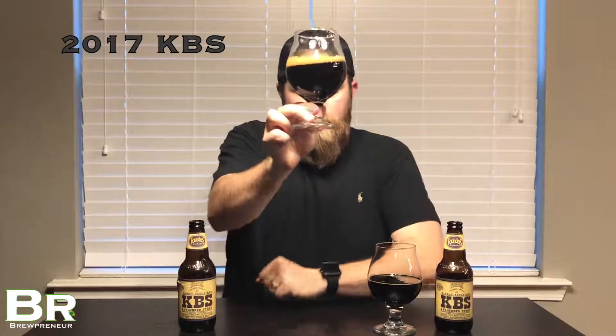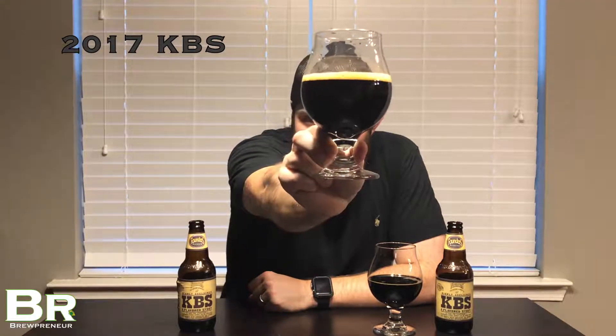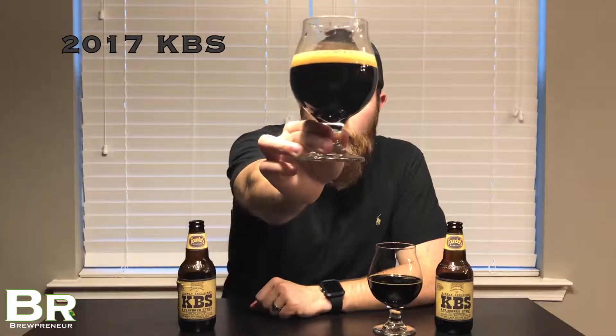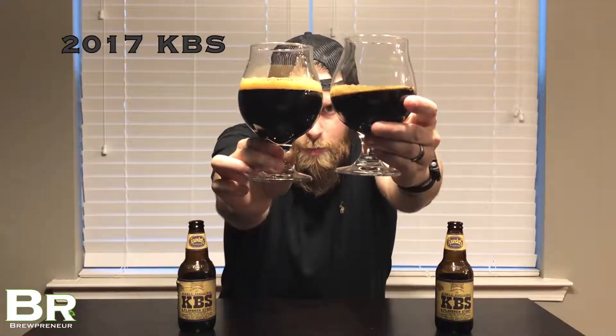On to the 2017 version. I'd expect this to be very similar, however with the aging process maybe some of those flavors have had an opportunity to develop and some of that boozy alcohol might be muted or dialed back a little. Very similar appearance as you'd expect — black as night again, completely opaque. I can see my reflection in the glass. Similar tan head — about a centimeter and a half after a swirl. Both KBS versions look exactly the same; just one year older than the other.